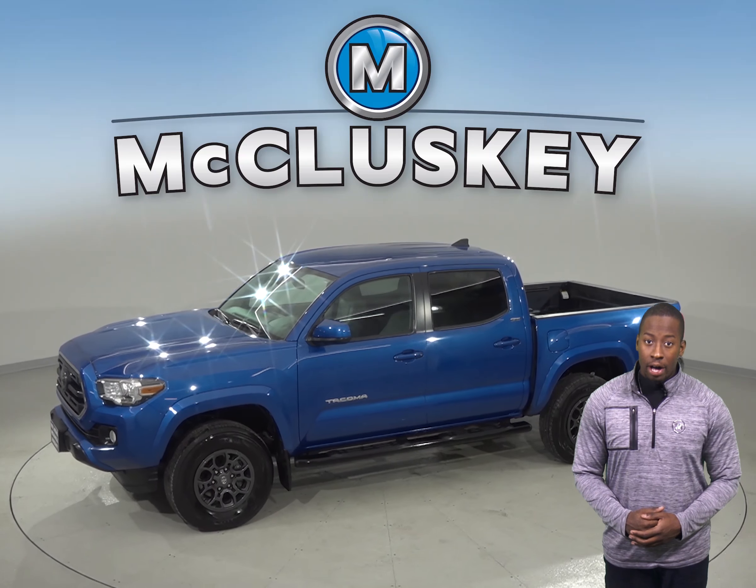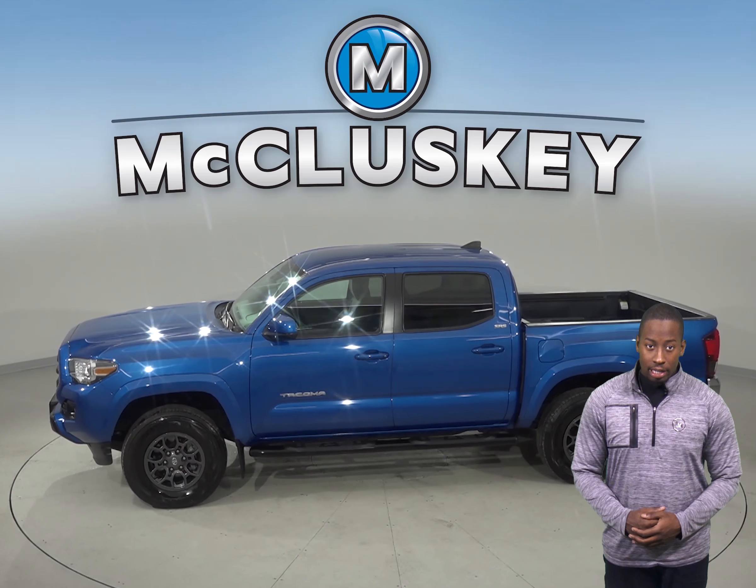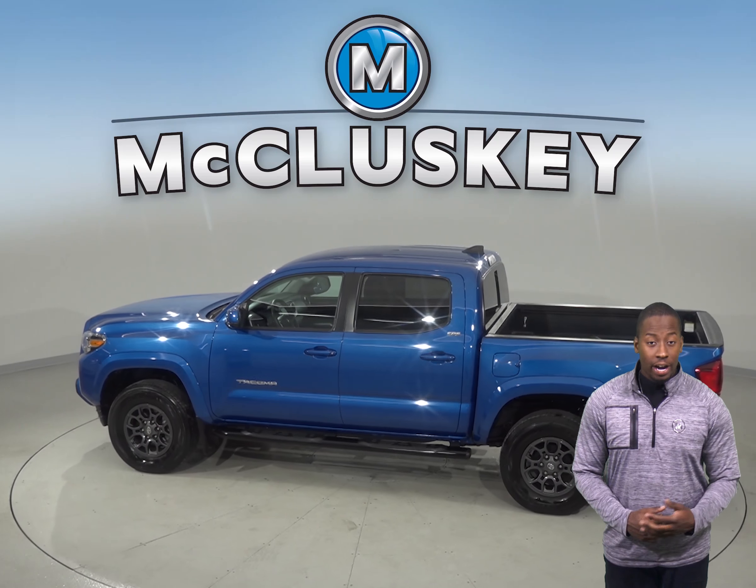There is Sirius XM ready radio along with AM FM radio. There is even active cruise control and speed control for added safety.